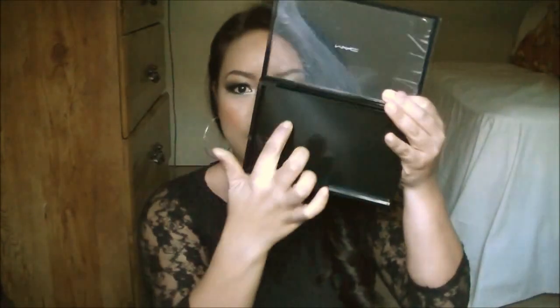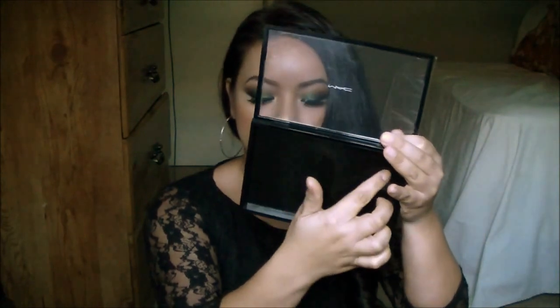Their MAC Pro palette is pretty different now — very different actually. They don't have the little dividers that you can put each eyeshadow in. Now it's just clear and magnetic and you just pop in as many eyeshadows as you can fit in here, which is pretty cool. So that is the first thing.